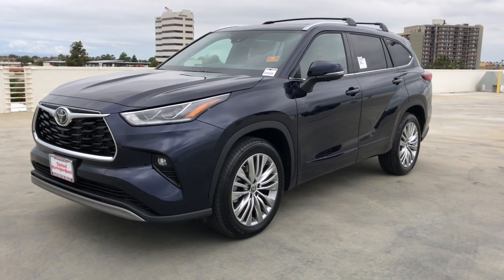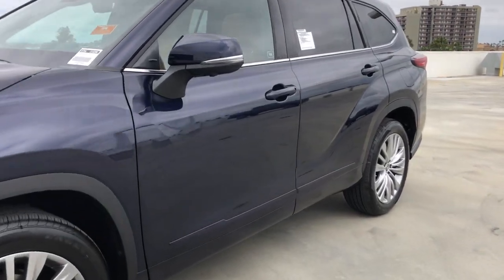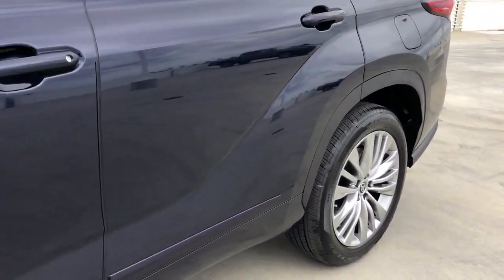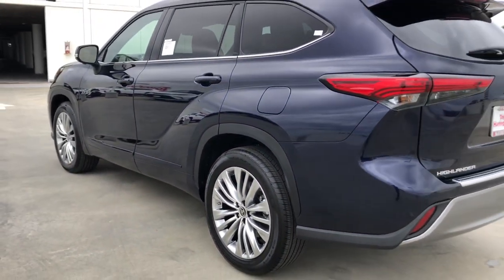Introducing the 2023 Toyota Highlander. This smooth-riding, solidly-built Highlander is ready to meet your family's needs. With seating for up to eight, a spacious, quiet cabin, and plenty of cargo space,